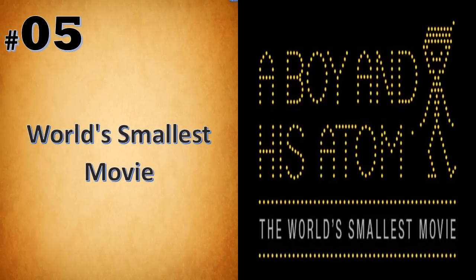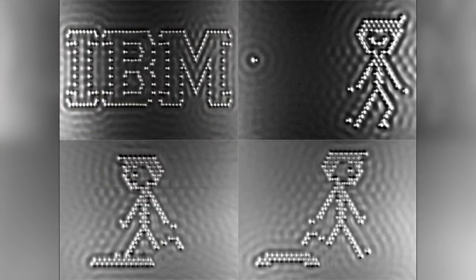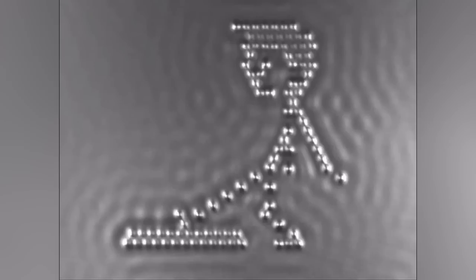A Boy and His Atom is the world's smallest movie. This movie was really made by moving single atoms around and filming them with the help of a huge microscope. IBM is exploring new possibilities of atomic-scale memory, so hit the play button and meet the boy who befriended an atom.